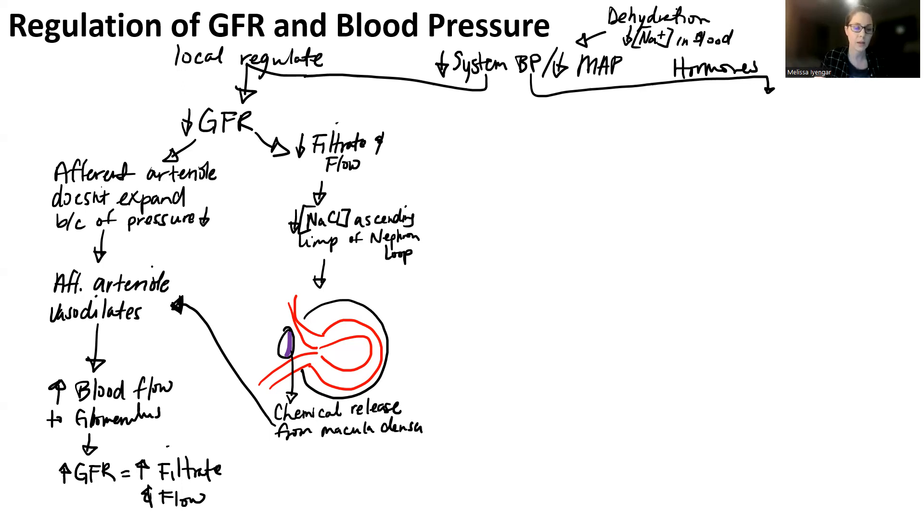The reason for the juxtaglomerular complex is so you can easily send this chemical basically right to the afferent arteriole because they're right next to each other. The afferent arteriole can immediately respond so that hopefully you can manage GFR for a temporary period of time until systemic blood pressure returns to normal. If you're dehydrated it might not happen very quickly, and if you're hemorrhaging then it's really not going to happen very quickly. But still, your body is going to go through those homeostatic processes. The secondary part of this system is how hormones are actually going to regulate blood pressure and MAP for the whole entire body.